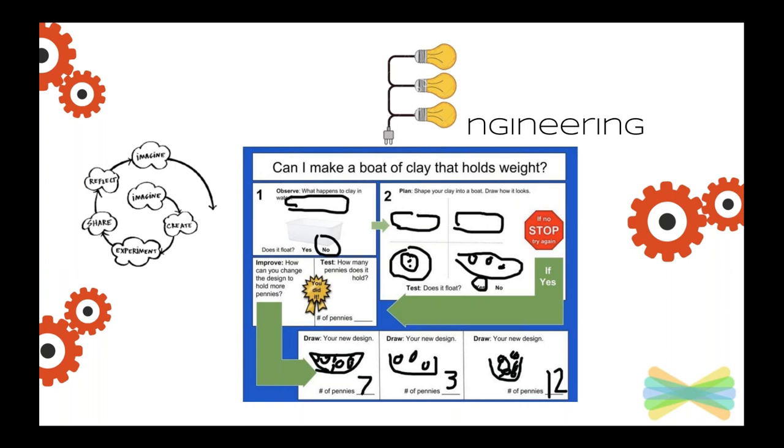In this slide you're looking at an engineering design process project. Students had been studying what things sink and float, so I gave each of them a ball of clay and asked them to set it in the water to see if it would sink or float. Most predicted it would sink — and they were right. But then we had to think: is there a way we could make it float? You can see in step two she tried several shapes, and once she realized none were working, she thought more carefully and came up with an idea that finally did work.